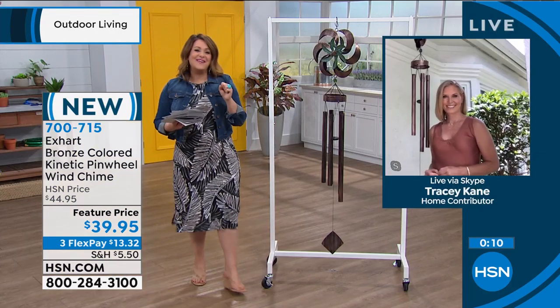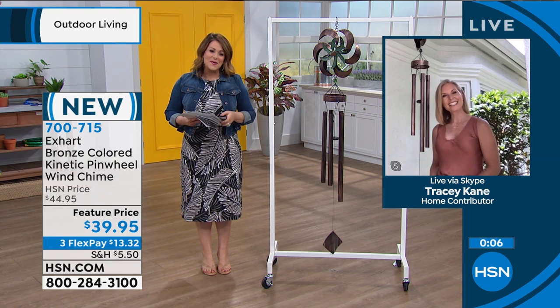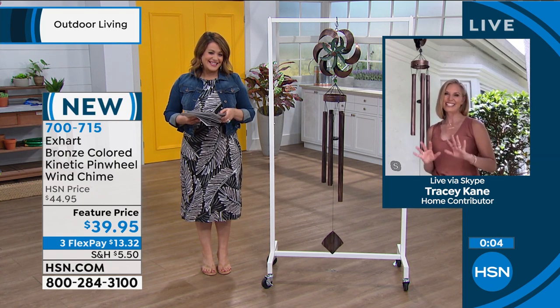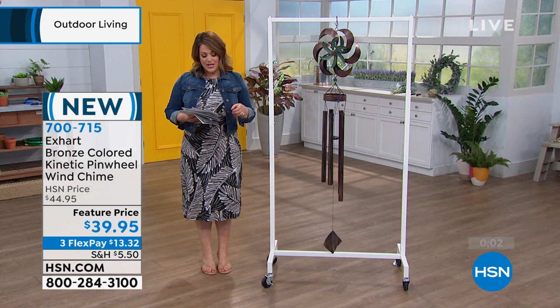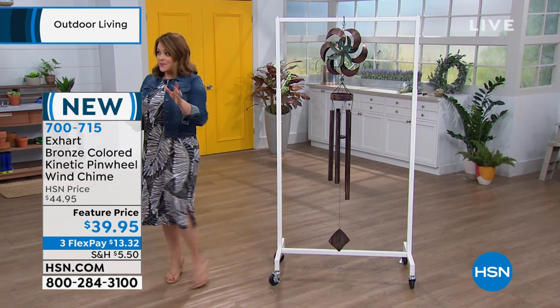700-715 is your item number. Tracy, it's so good to see you, my friend. Please stay healthy and well. Great to see you, Leslie. Okay, so we're going to move straight on — I still have so many things I want to show you.